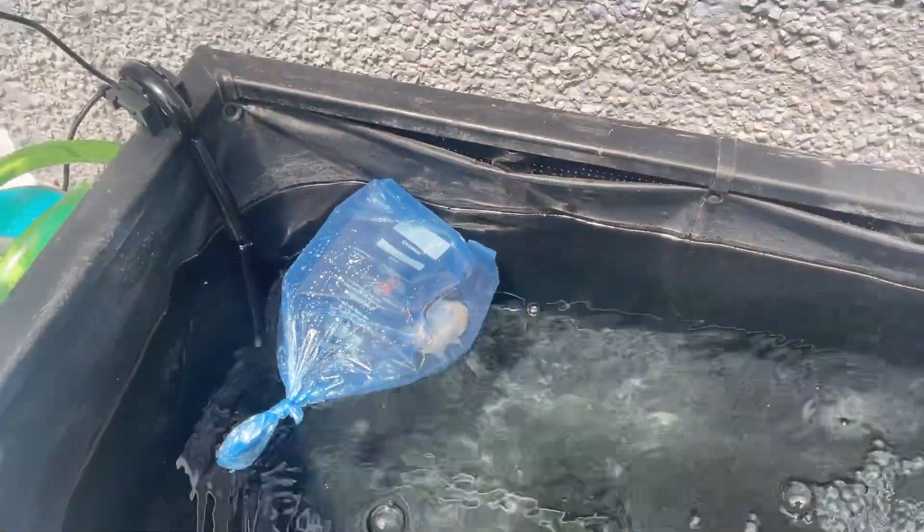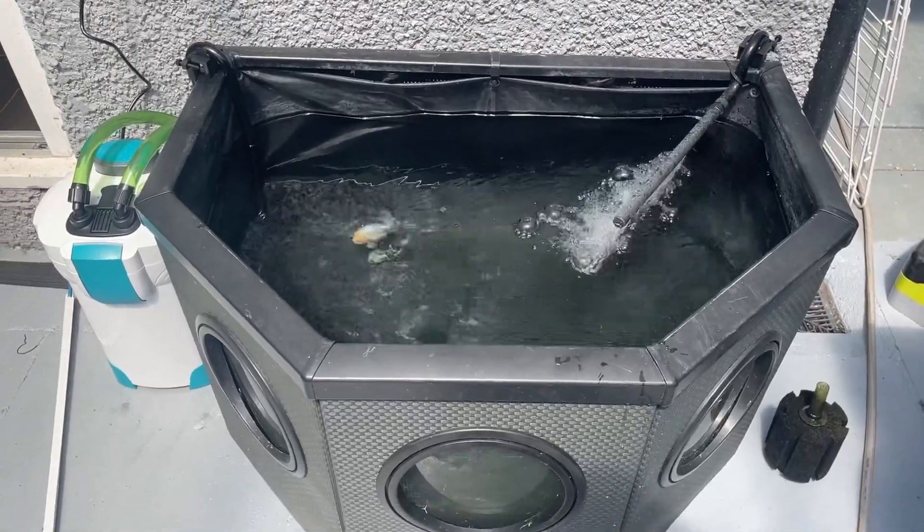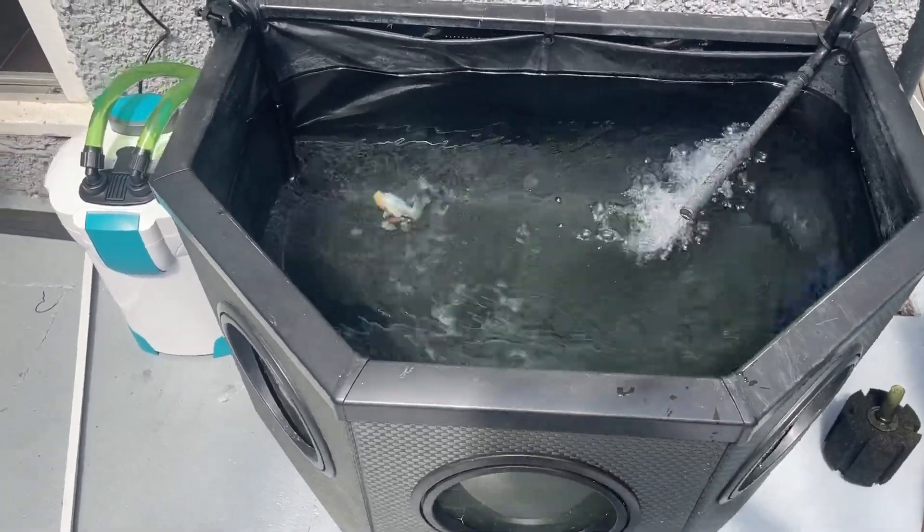It's been 20 minutes and they're pretty good now. I'm going to get this bag open so they can get into their new pond and we can start the grow-out process. They're in there, they're swimming around.